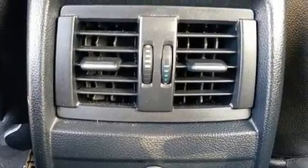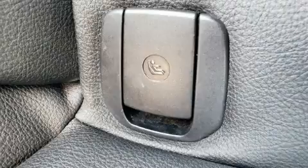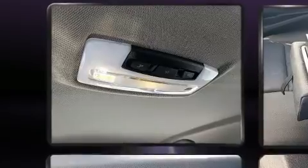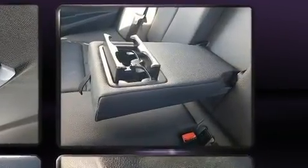BMW infused the interior with top-shelf amenities such as variably intermittent wipers, power front seats, an outside temperature display, automatic dimming door mirrors, front fog lights, and seat memory.